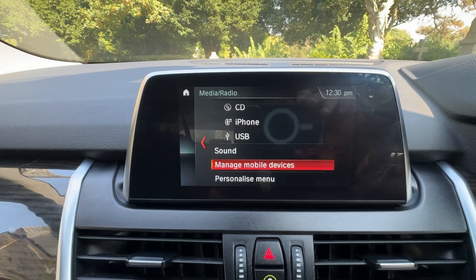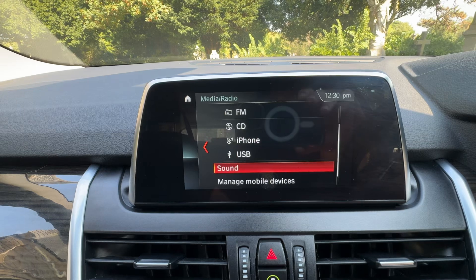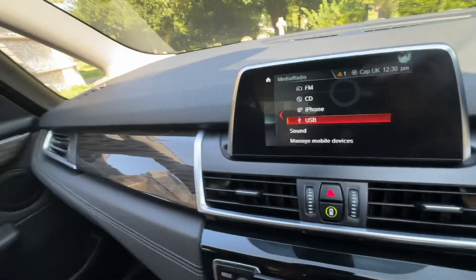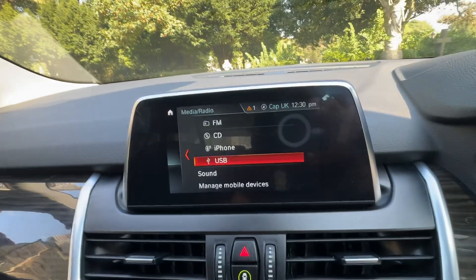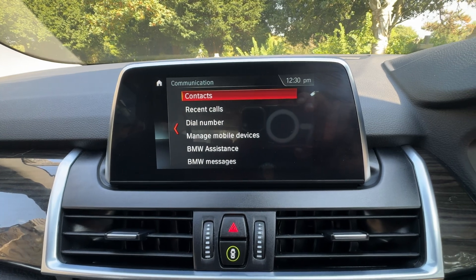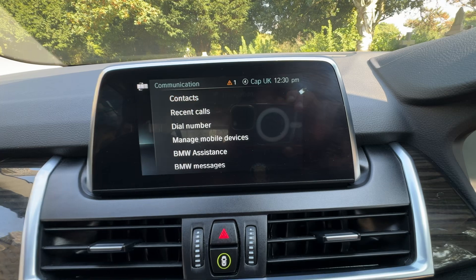Under media we have FM, AM, DAB, a CD player, and a connection for your iPhone USB done through the media ports. You've also got Bluetooth audio. Back to the menu — under communication, this is all to do with your Bluetooth device and your phone, but you've also got BMW assistance if you wanted to subscribe to that.